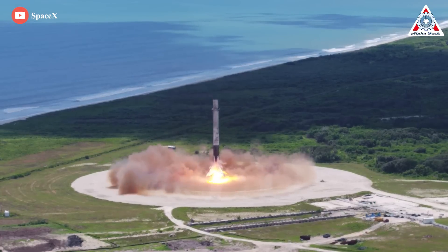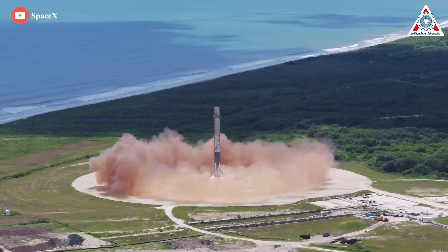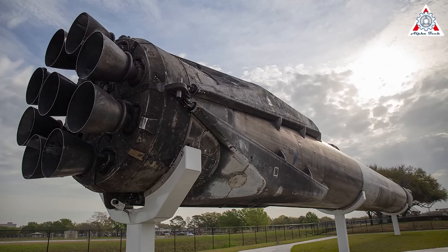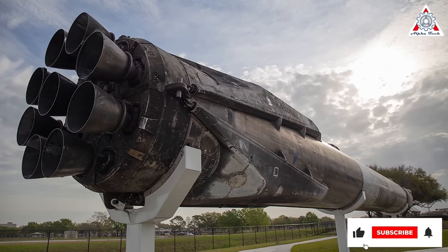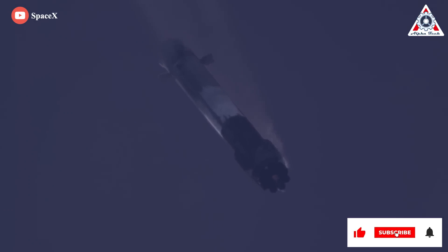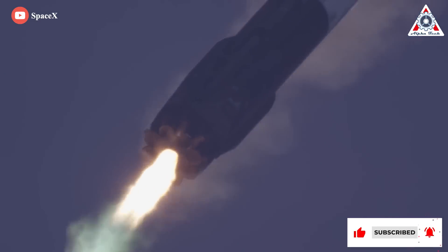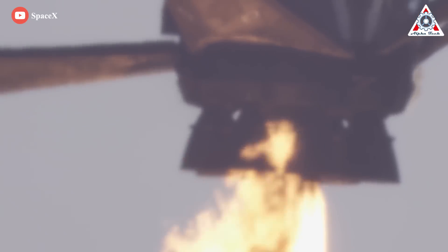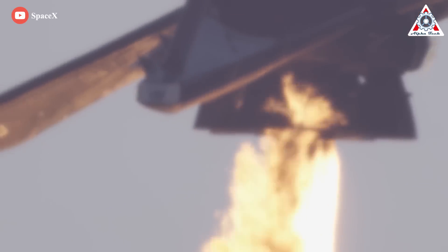An important problem with Falcon 9 and Falcon Heavy rockets is they're not rapidly reusable. After every flight, these rockets need extensive refurbishment before SpaceX can use them again. The primary reason is the fuel of the Falcon rocket — kerosene, or RP-1. When RP-1 fuel burns, it generates a lot of carbon, coating the engine components with coke and limiting the potential for reuse.